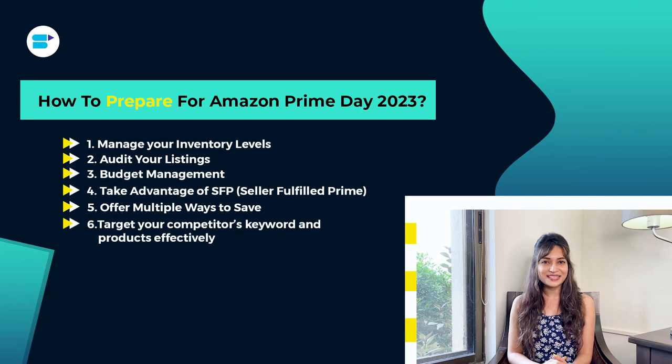Sixth, target your competitors' keywords and products effectively. Targeting your competitors' keywords and products can be a great strategy for Prime Day. By keeping an eye on the CPC — that is, cost per click — you can make sure you're getting a decent return on ad spend. It's also important to track their prices and inventory levels so you can find opportunities to capture their sales. Don't be afraid to get creative with your targeting and messaging to set yourself apart from the competition.